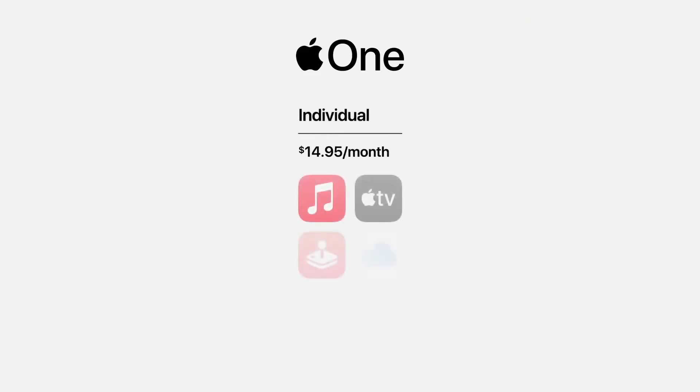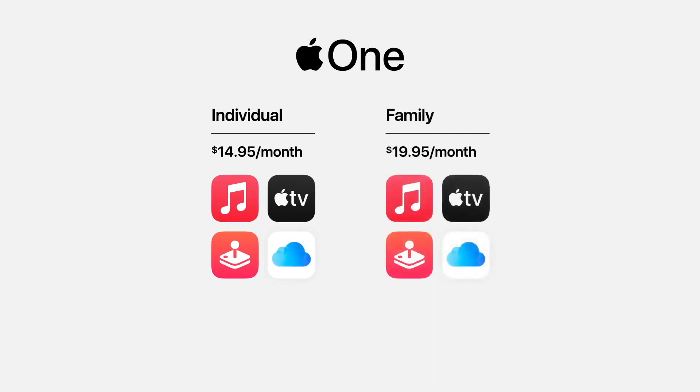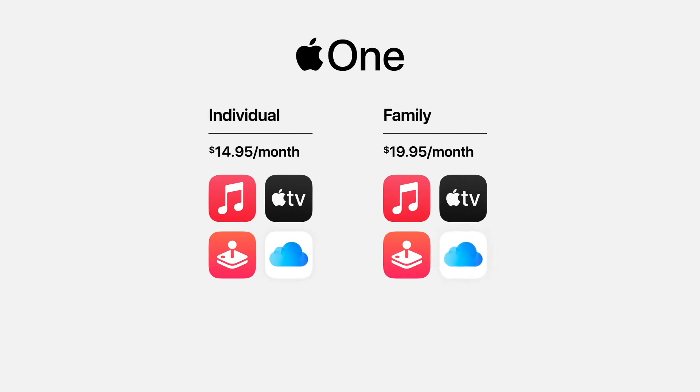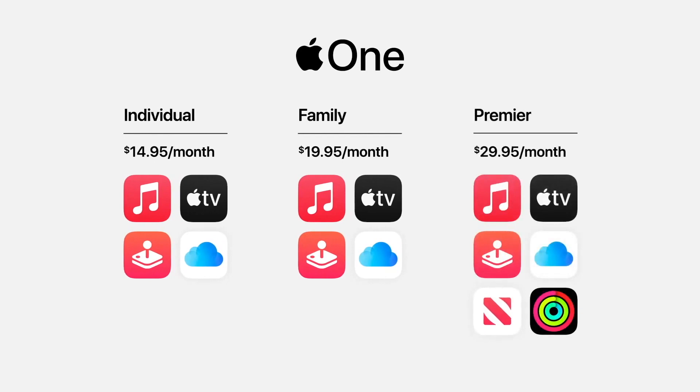Apple One gives you and your family all the services you love in one simple plan. The individual plan offers Apple Music, Apple TV Plus, Apple Arcade, plus 50 gigabytes of iCloud. The family plan lets you share all these services with up to five family members, plus 200 gigabytes of iCloud. And in countries where available, there's Premiere, which adds Apple News Plus, Apple Fitness Plus, and a massive two terabytes of iCloud — everything for the entire family for one incredible price.